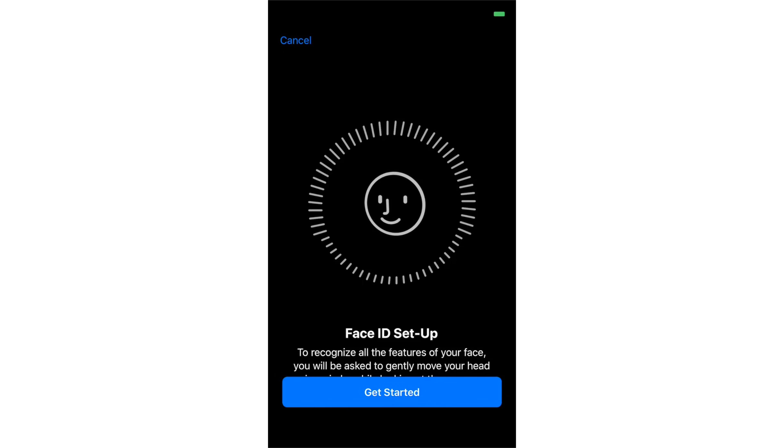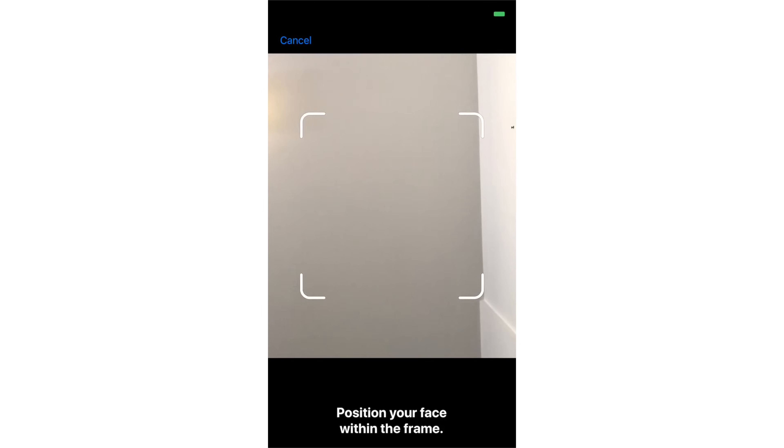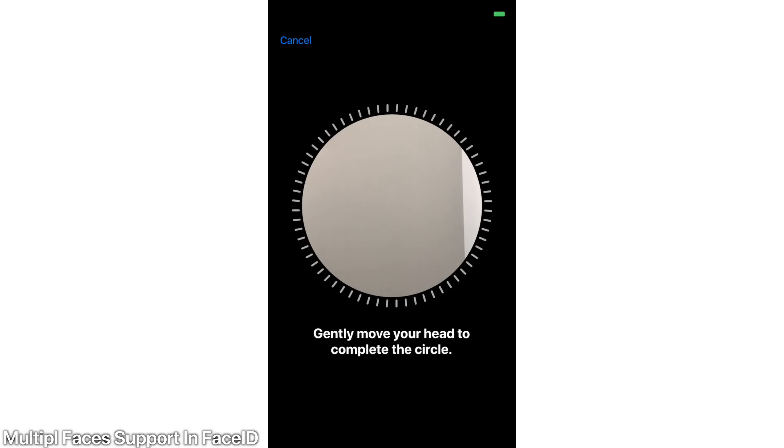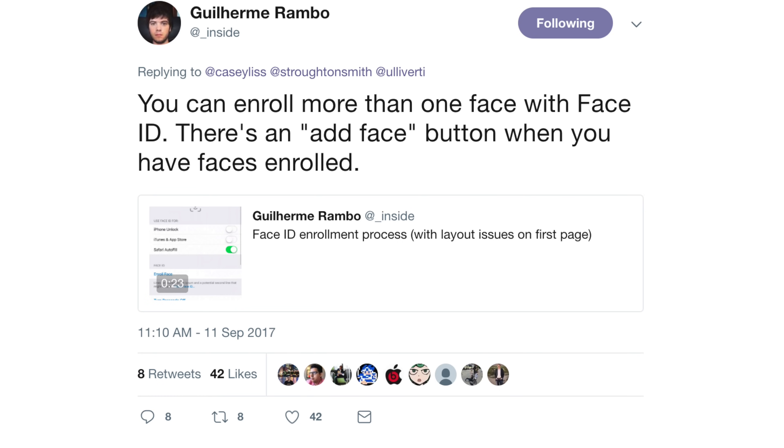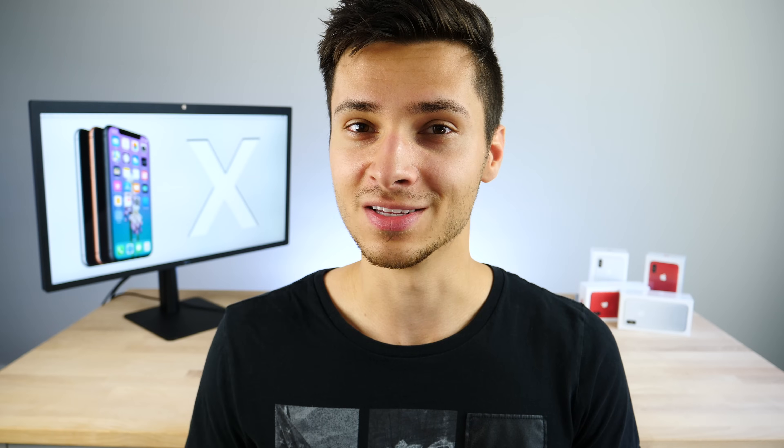Developer Rambo discovered that after setting up Face ID, you can add a second face, suggesting multiple users or a guest mode could be supported. Apple seems to be holding back a lot on the software side, and I'm hoping there are features not yet known that'll come with the iPhone X after release. Since the GM dropped there's already new stuff not in beta 10 — I'm really hoping for a dark mode, guest mode, and other surprises.